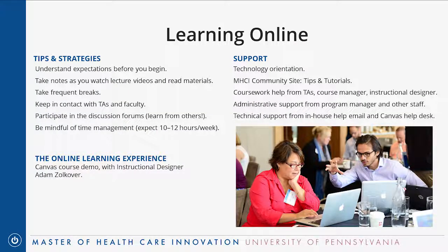We wanted to share some tips and strategies for learning online since it's a little different than a typical in-person program. That unknown can be intimidating, but it really doesn't need to be — we'll help you prepare. One of the most important things is to make sure you're clear on expectations before you begin. Adam will take you through a walkthrough of an actual course site so you can see all the assignments and what will be expected.